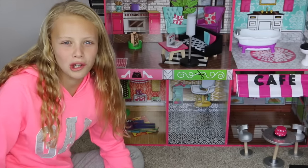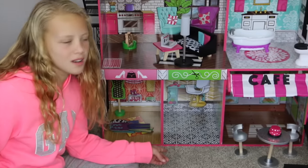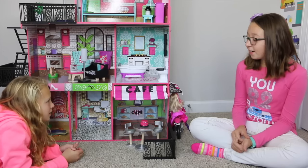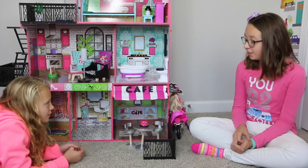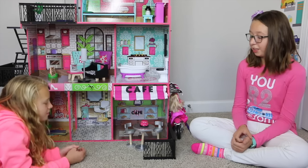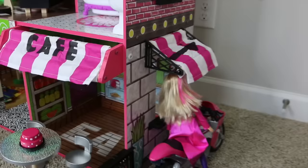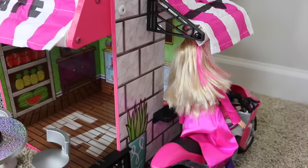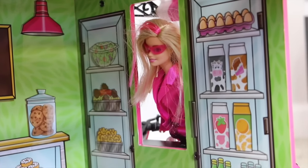This is like a cool New York apartment with stores on the bottom and the apartment on the top. Let's start with the cafe. It has two chairs and a table and a cute little cake. The cafe has a cute little awning and look, it has a cute little drive-thru window so your dolls don't have to wait in the long line. Hello? Is anybody there?